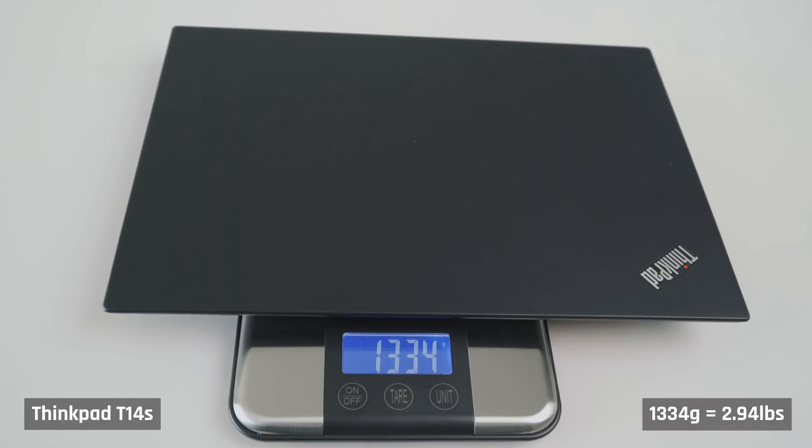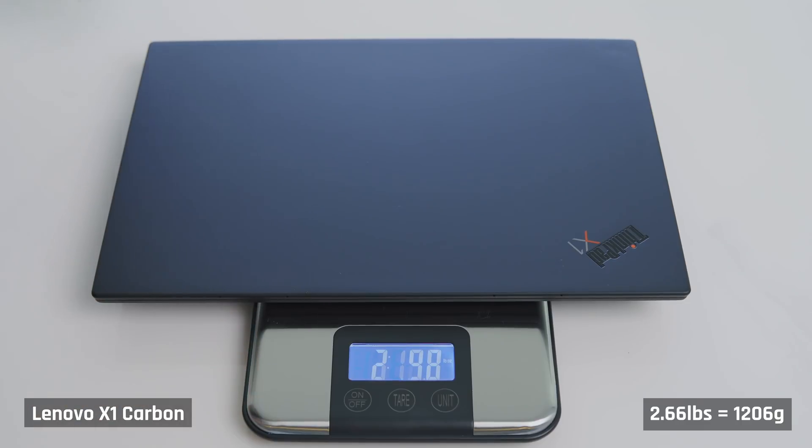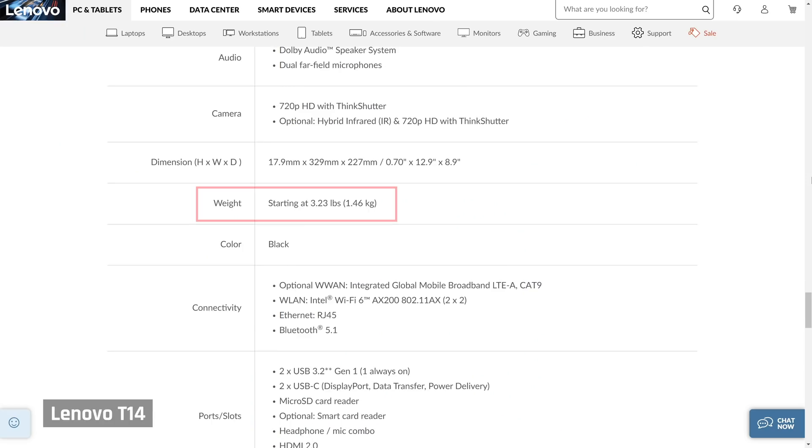Just an FYI on the ThinkPad T14S: it weighs 2.9 pounds, sits in between the X1 Carbon — which is smaller and lighter at 2.6 pounds — and the T14, which is larger and heavier starting at around 3.2 pounds. I personally chose the T14S as I felt the T14 would be too heavy and bulky for a 14-inch device. That being said, the T14 does have two cooling fans where this laptop has one, so keep that in mind when we talk about temperatures later.